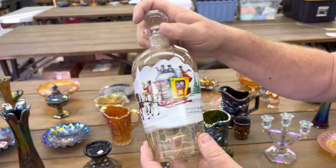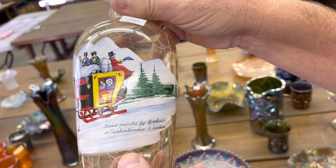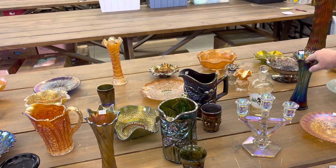It's a little Czech bottle — you can see the writing there. It is a light marigold.